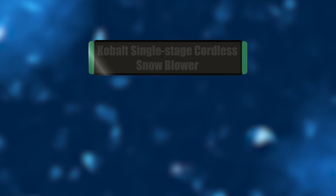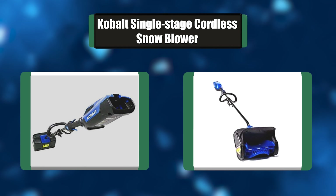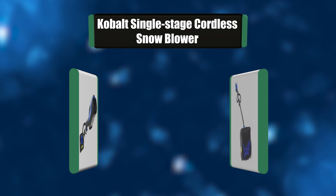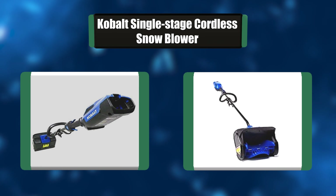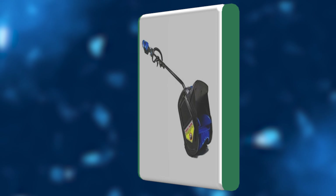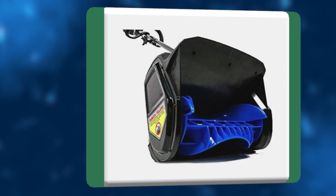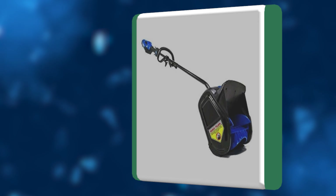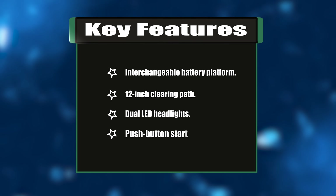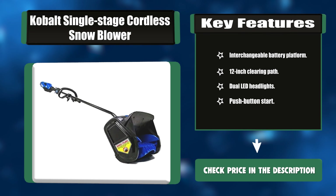Number six: Cobalt single stage cordless snowblower. Say goodbye to the fumes, the mess, and the hassle, and start enjoying the cordless freedom you deserve. Every 40-volt max tool works off the same rechargeable interchangeable battery platform, so you can pop in a new one and keep going. Key features: interchangeable battery platform, 12-inch clearing path, dual LED headlights, push button start.